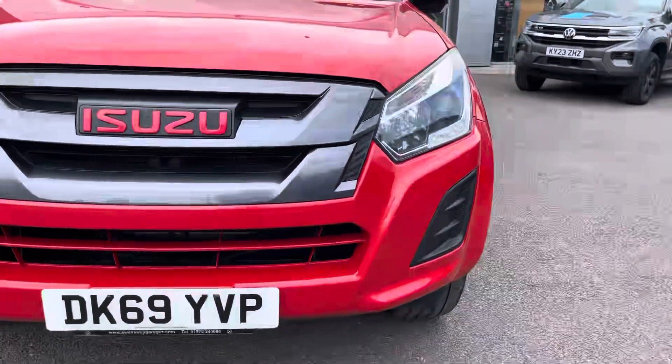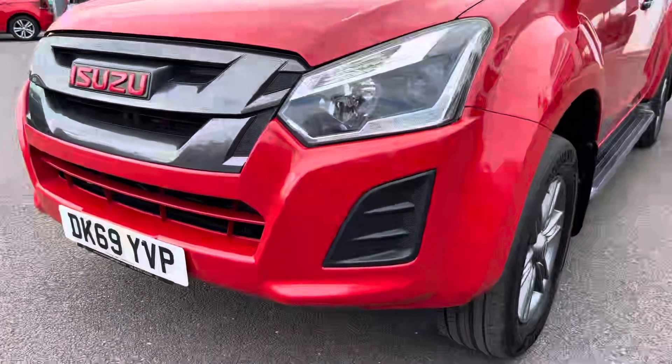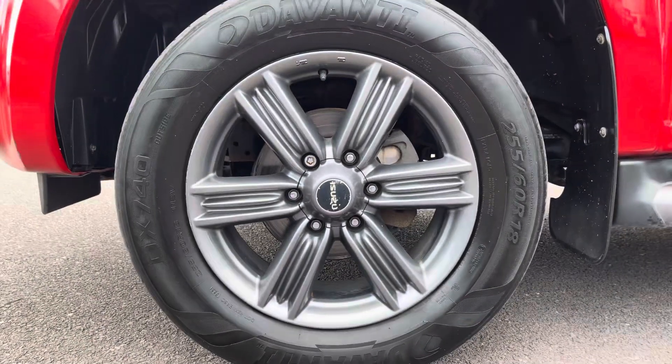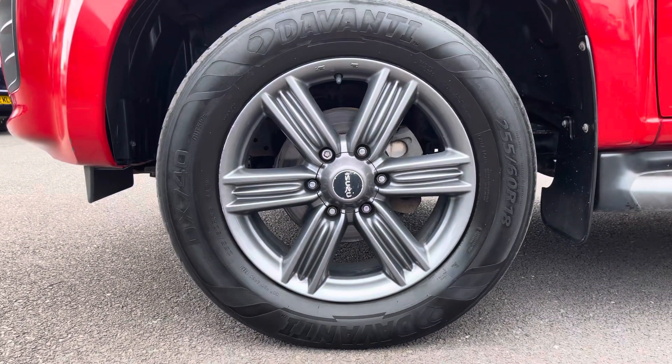Twin halogen headlamps do a fantastic job of illuminating the road in any weather condition, and also another fantastic standard feature to this vehicle are the 18-inch alloy wheels that complement this red paint finish to this vehicle really nicely.